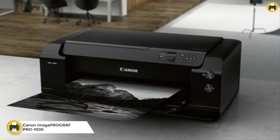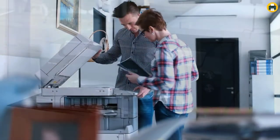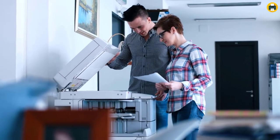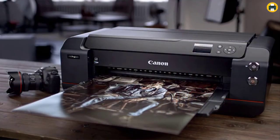Number one: the Canon imagePROGRAF PRO-1000 professional photographic inkjet printer. This is a high-end printer that can be used to print photographs or other images. It uses the LUCIA Pro ink system, which includes 11 colors plus a Chroma Optimizer. The air feeding system ensures that each page is placed correctly on the paper regardless of paper type, and the anti-clogging technology prevents the printer from clogging when printing large amounts of photos at once.